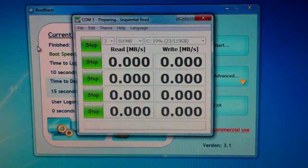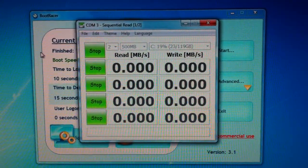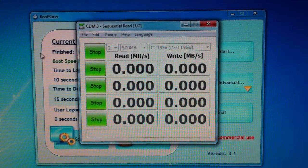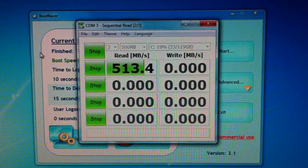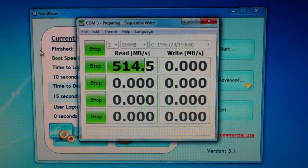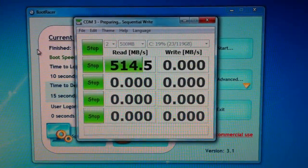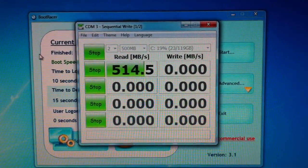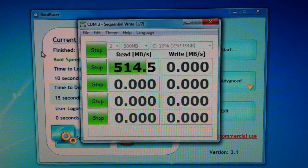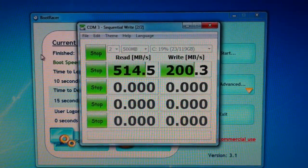Sorry for the jittery camera. Sequential reads are 513, 514 megabytes per second — faster than it was rated on the box. The write is just north of 200 megabytes per second.